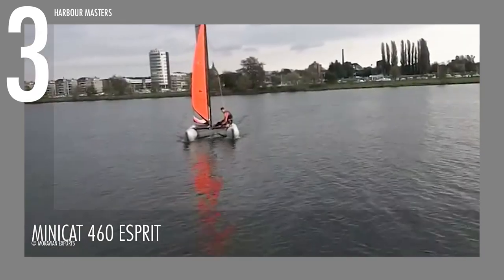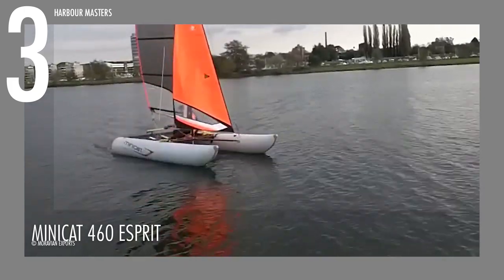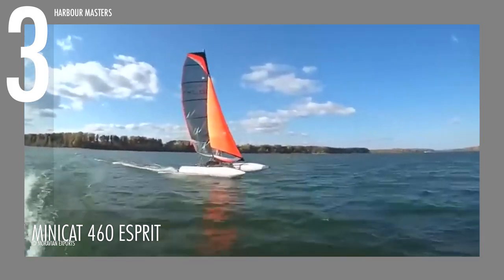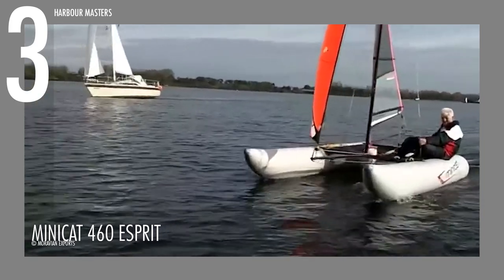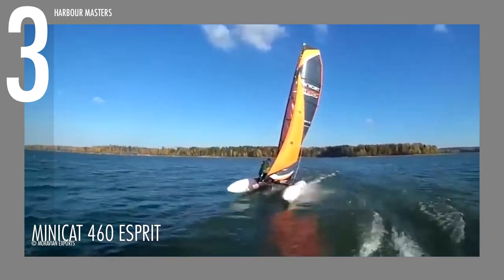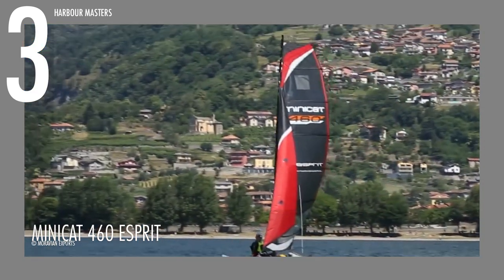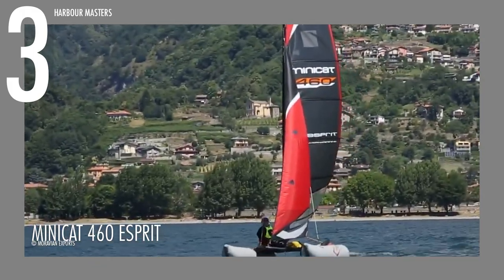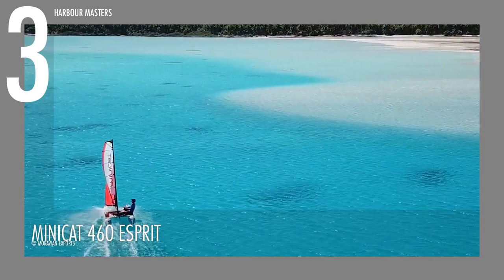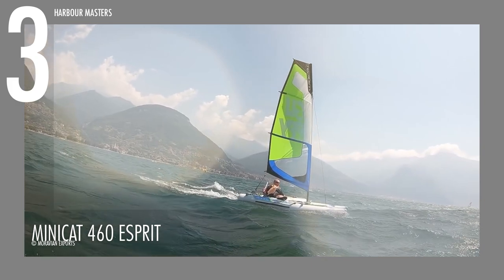As Minicat's largest and most powerful model, the 460 Esprit delivers an exhilarating sailing experience. With a mainsail area of 8 square meters or 86 square feet and a weight of only 143 pounds or 65 kilograms, it offers exceptional performance on the water. It can comfortably accommodate up to 4 passengers with a weight capacity of 992 pounds or 450 kilograms, allowing you to share the excitement with others.